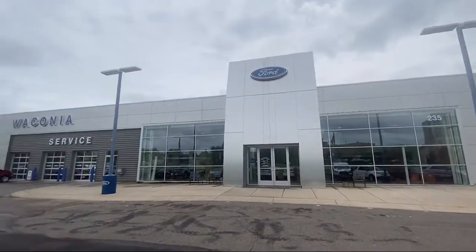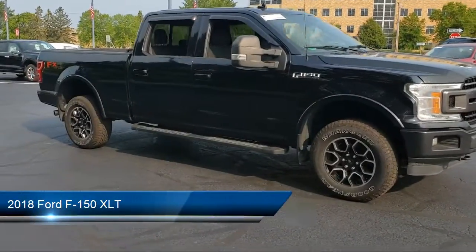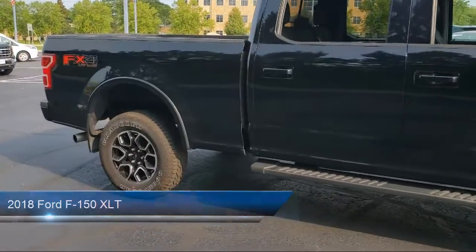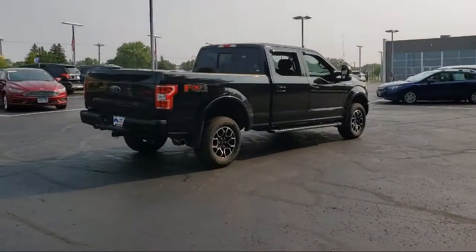Welcome to Waconia Ford, and here's a look at another one of our great vehicles from our inventory. It comes equipped with air conditioning, traction control, daytime running lights, and tilt steering wheel, and has less than 50,000 miles on the odometer.